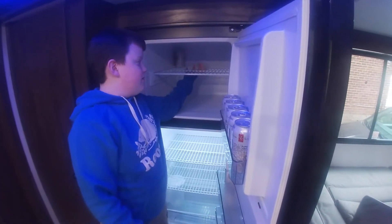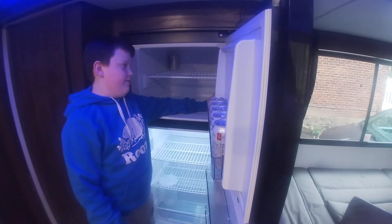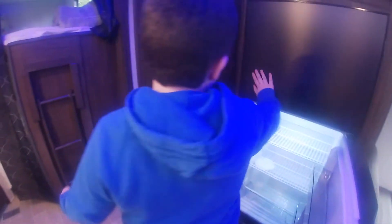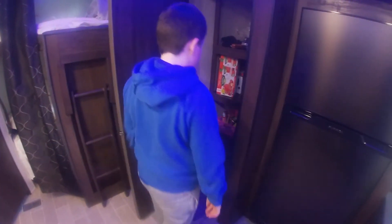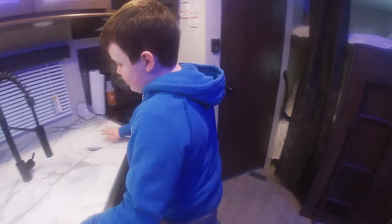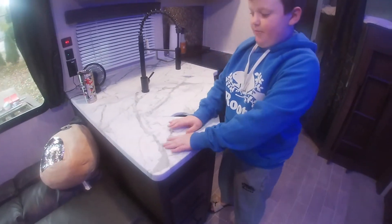Here's the freezer area where you can put your meat. Then over here is the pantry area — you can fit other stuff too. We're going to get more supplies so it'll look a lot better. The countertop is really nice — it's like a pretty, almost marble finish.